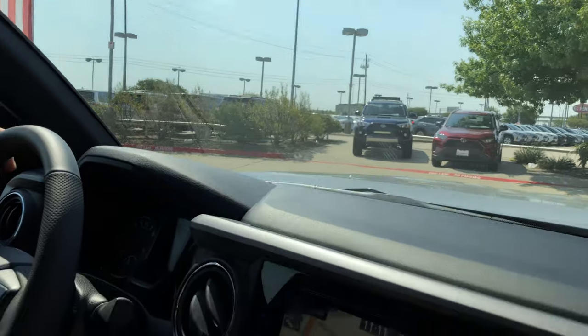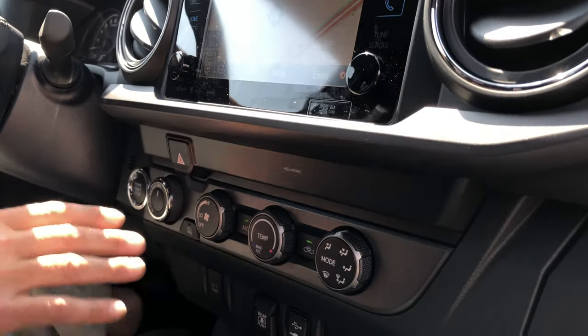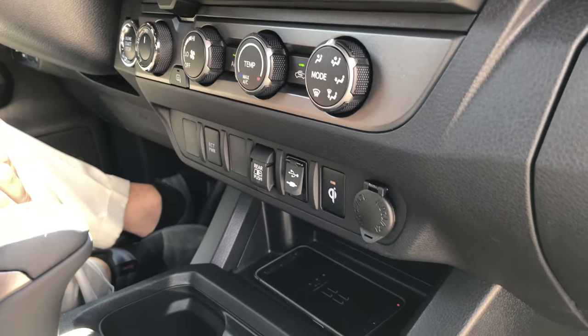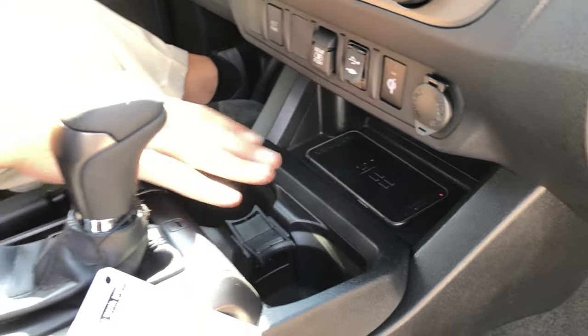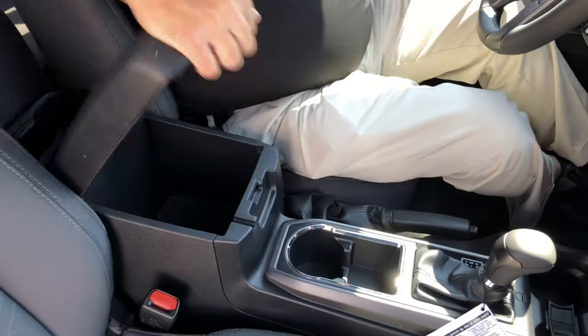We have an auto-dimming mirror and factory navigation. We have your climate system here. This is a push-button starter and it has a smart key. Your transfer case controls are here. You have all these power options here — there's even an inductive phone charger. Cup holders, automatic transmission, and your parking brake.